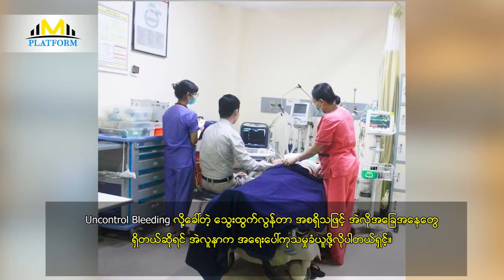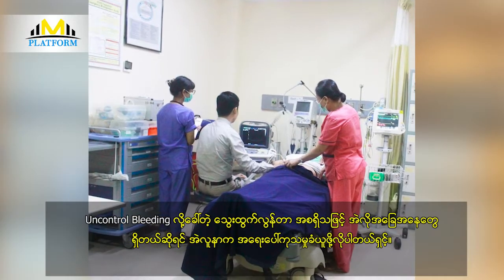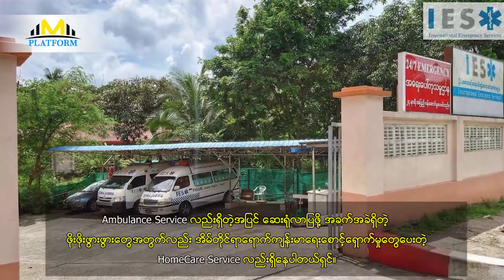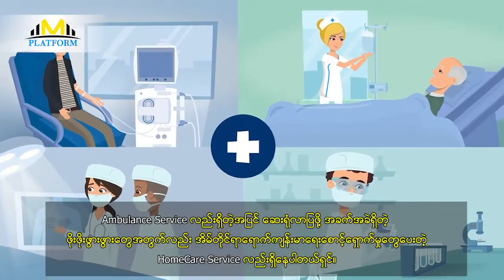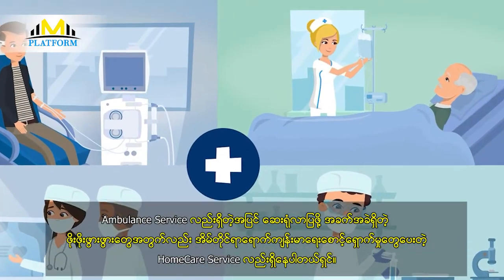If you have a solution to the ambulance, you can use a home care service. The ambulance service will be able to help you with a home care service.